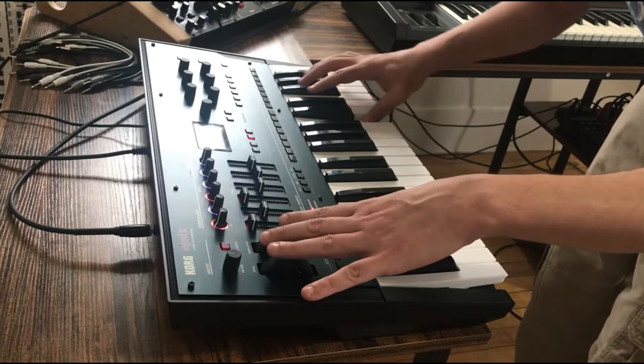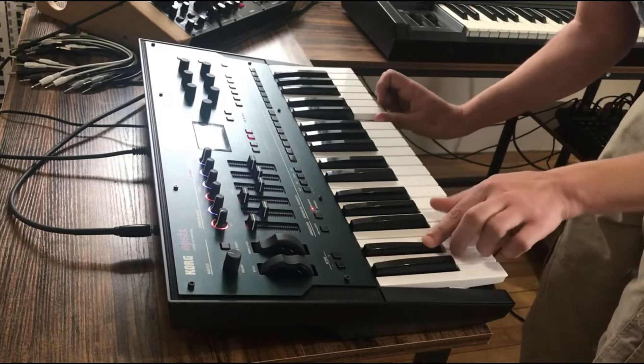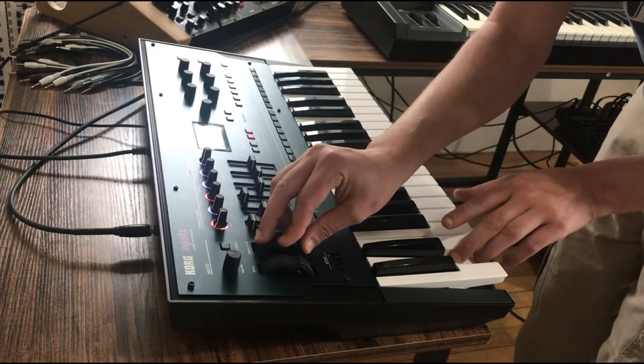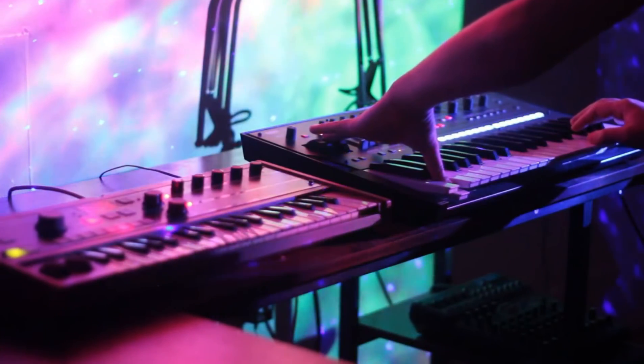It really is just one of the best ambient, atmospheric morphing sound machines I've ever owned. And that's definitely a side of synths I push a lot when I get a synth. I've really enjoyed layering it with the MicroKorg.